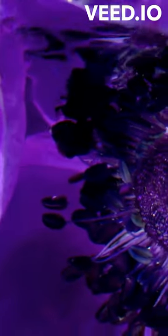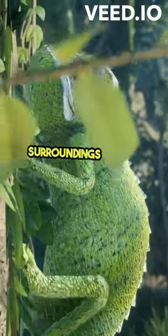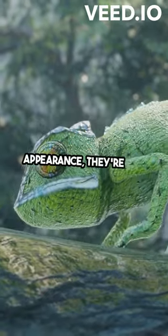Ever heard of the leaf scorpion fish? I'm here to tell you all about this master of disguise. These sneaky creatures blend perfectly with their surroundings, making them expert ambush predators. With their venomous spines and unique leaf-like appearance, they're not to be messed with.